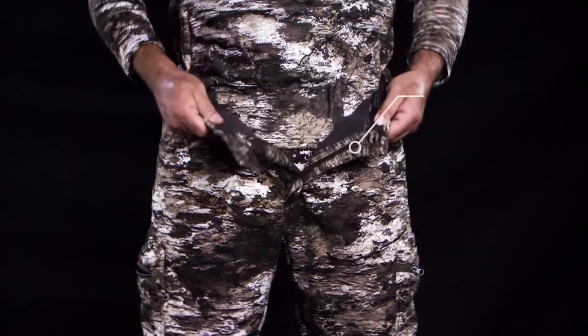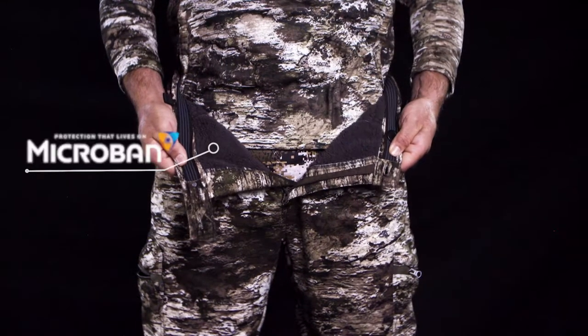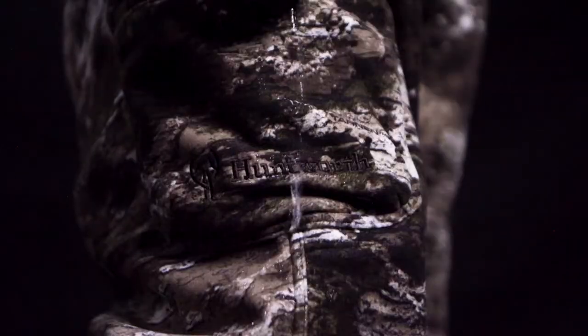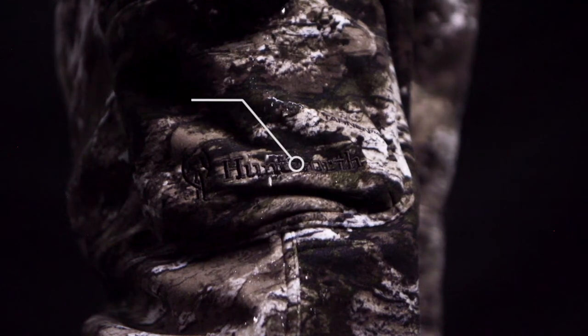The inside layer is a bonded thick sherpa fleece treated with microband antimicrobial product protection for scent reduction. These pants are also treated with a durable water repellent DWR finish that sheds moisture and light snow.